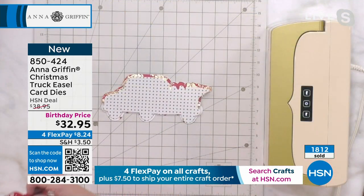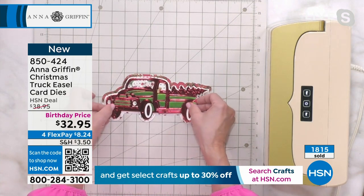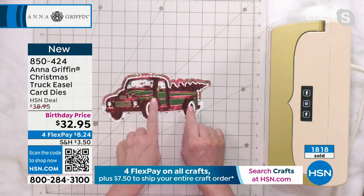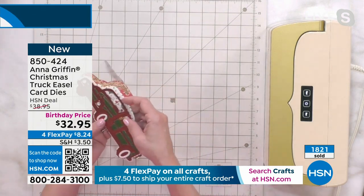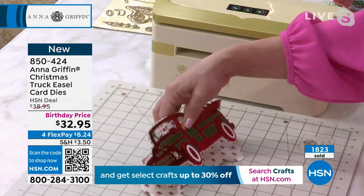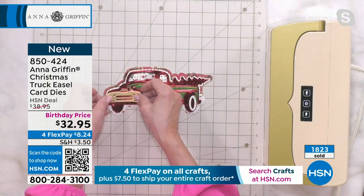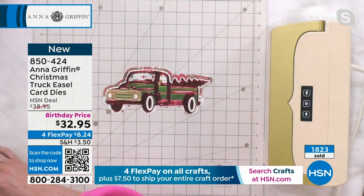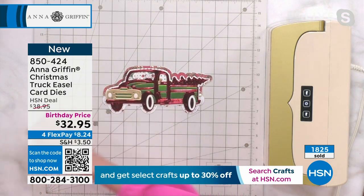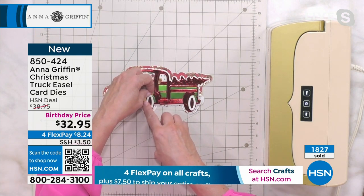What's really fun is taking all the pieces of the truck and cutting it out of multiple colors of cardstock, saving the negative spaces. We've got little snow people driving the truck. Let's decorate it — let's put the grill on the front of the truck in gold. So adorable.